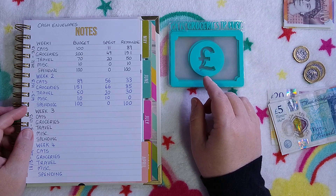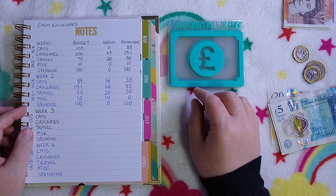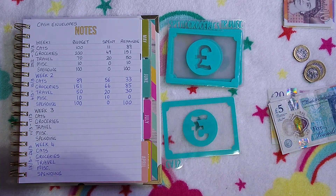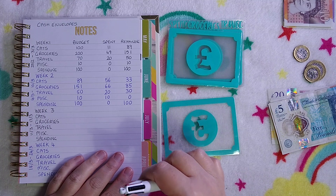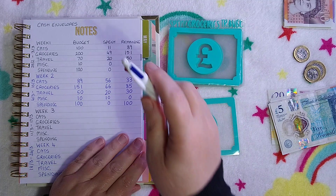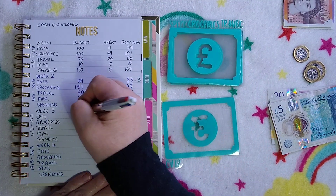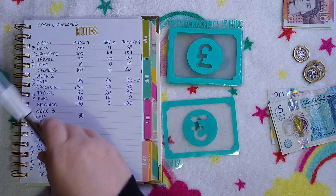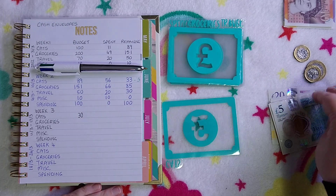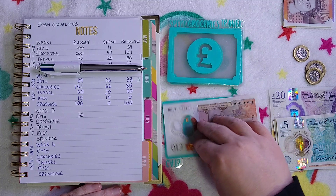Cats started the month with a hundred pounds for their food, litter, and treats. In week one I spent eleven pounds, and in week two fifty-six pounds, so they've got thirty-three pounds remaining for the month. I've taken their three pounds out for the savings challenge, so I'm recording that, and they'll have thirty pounds for the rest of the month. I don't think they'll need a lot, but I'm going to give them ten pounds for this week just in case.